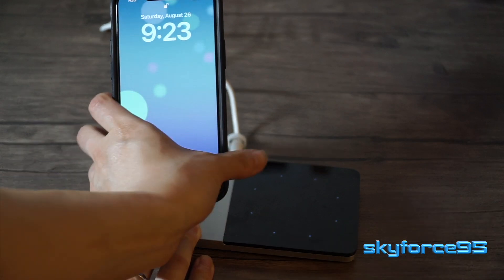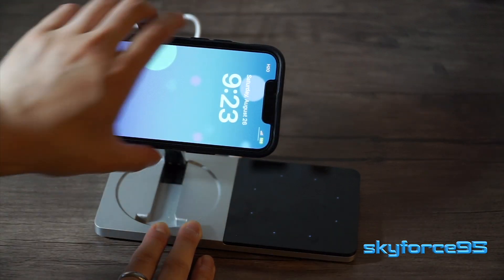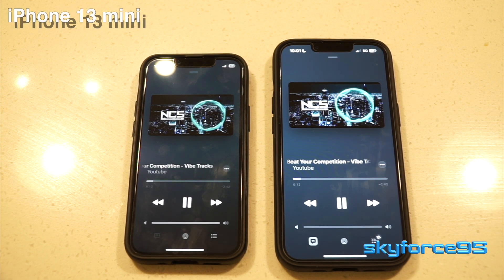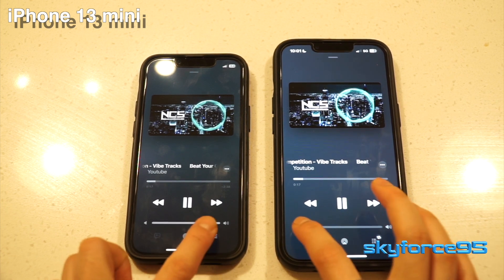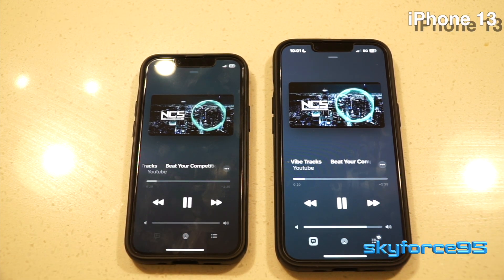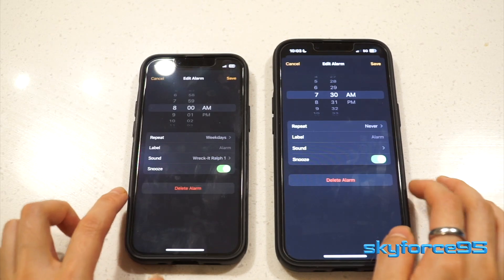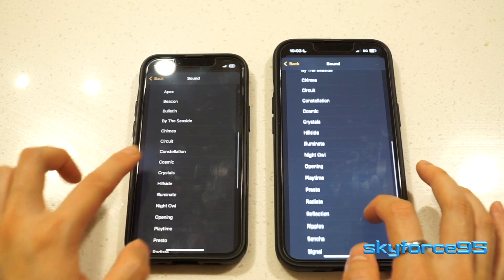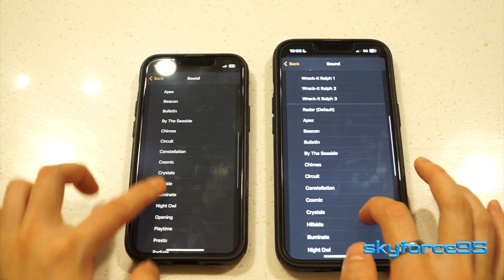Because of the smaller form factor of the 13 mini, the speakers definitely don't sound as good as on the full 13. As a result, I actually use the 13 for my alarm more than my 13 mini because the alarm just doesn't sound as harsh on the 13.